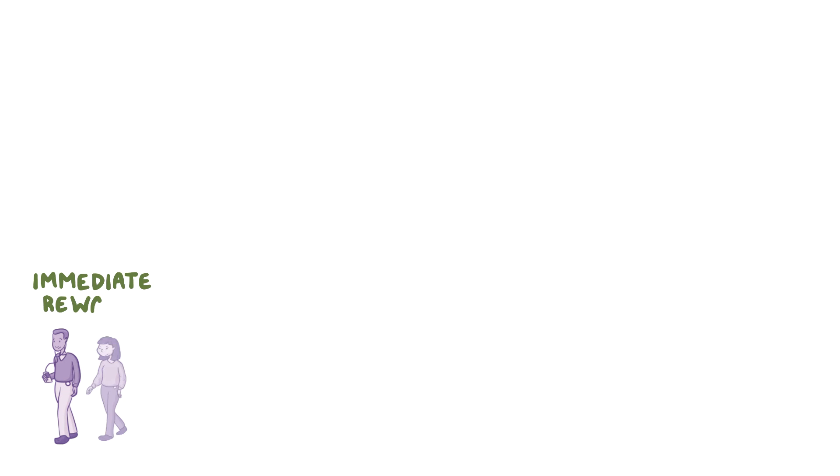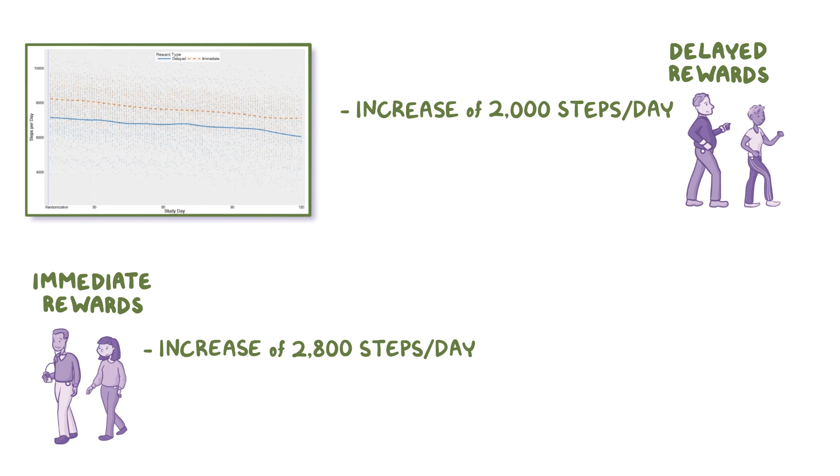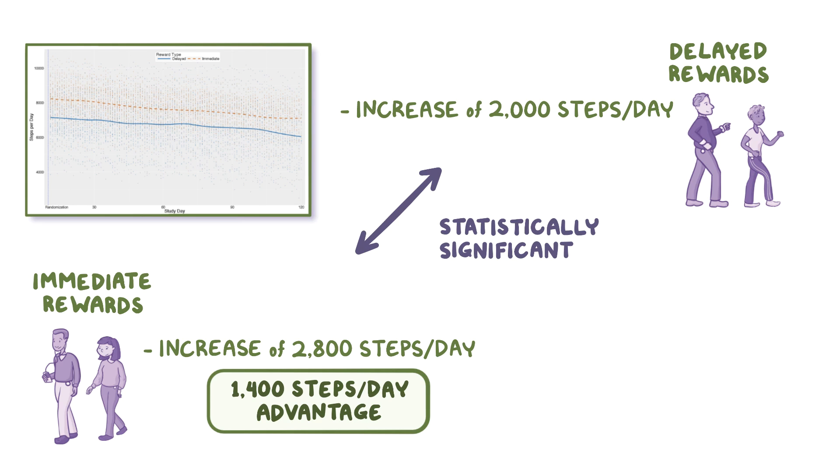Looking at the immediate rewards group versus the delayed rewards group: on day 11, the immediate rewards groups increased from a baseline of 7,800 steps per day to about 10,600 steps per day, an increase of 2,800 steps. Meanwhile, the two delayed rewards groups increased from a baseline of 7,000 steps per day to about 9,000 steps per day, an increase of 2,000 steps — a statistically significant difference. Over the next 110 days, both groups had a similar rate of decrease, but the immediate rewards group ended with a 1,400 steps per day advantage.